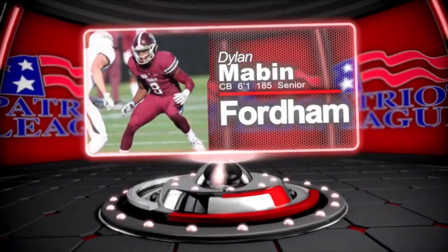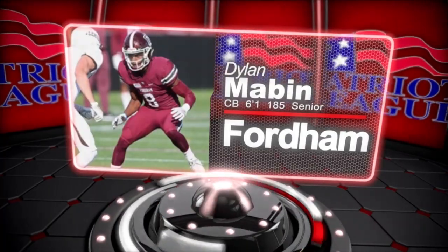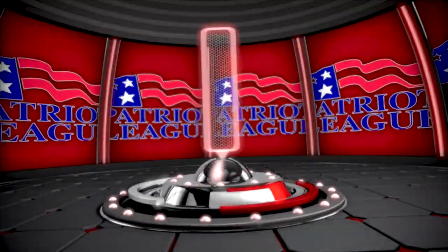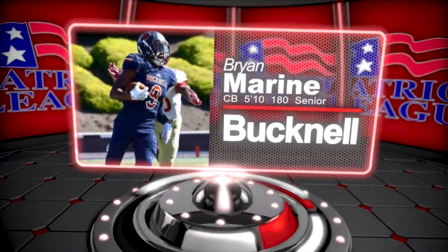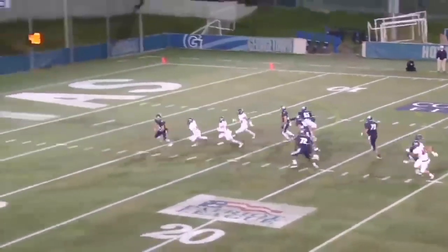Wrapping up in the secondary with Fordham's Dylan Maven — he's a lengthy corner who was in on 19 pass breakups, which is impressive. Also impressive were his 35 solo stops, which tells you he's not afraid to come up and make a tackle. Bucknell's Brian Marine is a four-year starter and has terrific instincts, showing very good ability in both man and zone coverage. He's also an explosive athlete, as evident by his ability as a returner at times for the Bison.